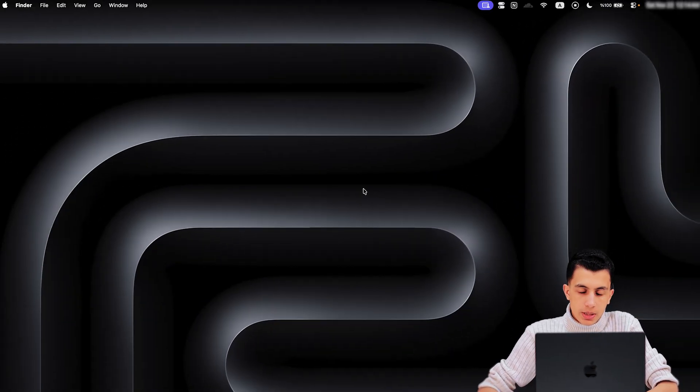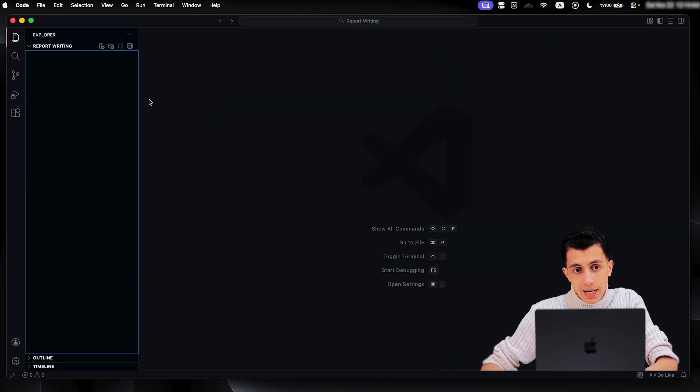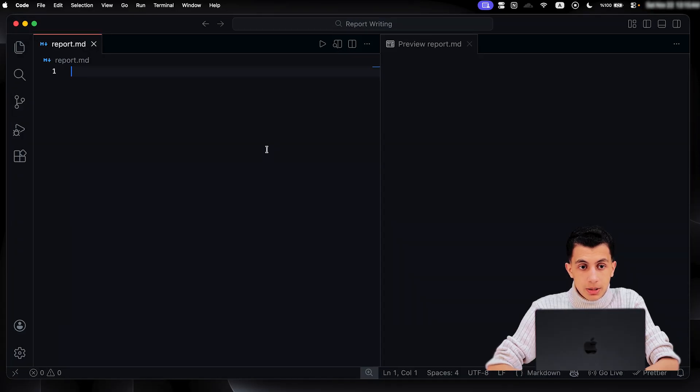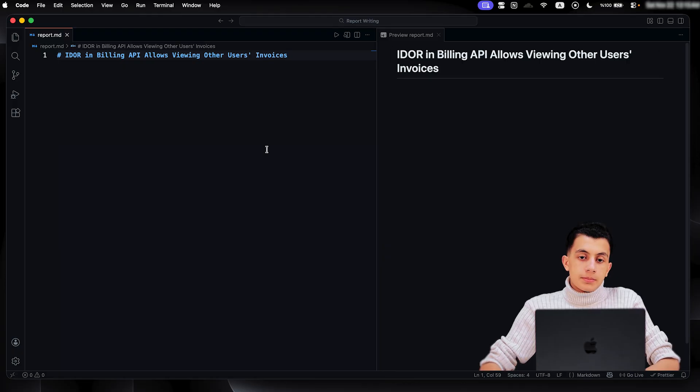Now let me show you exactly how to structure a perfect bug bounty report. First thing I do is open Visual Studio Code, because that's where I write my report. I create a new file with a .md extension — and once I create it I upload it, and there's an icon here that previews the file in real time. So here I have my report file ready with the preview. Let me zoom in a little bit.